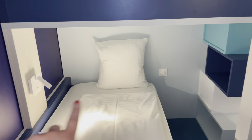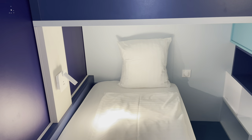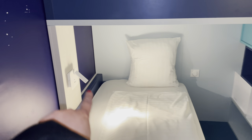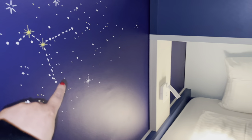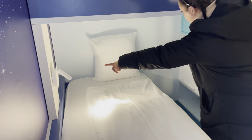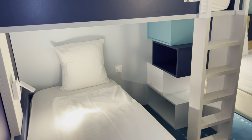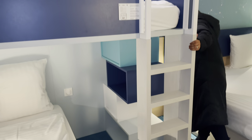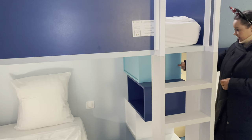Even with the kids' beds — I can't sleep with the light fully off — they actually have lights under the bed for the kids, and the wallpaper lights up as well. The kids' bunk beds also have USB ports on both sides, which is really handy because we all know they like to go on their tablets.